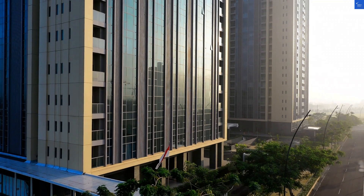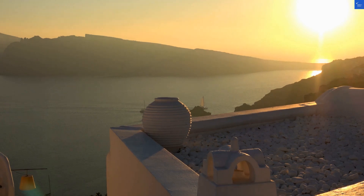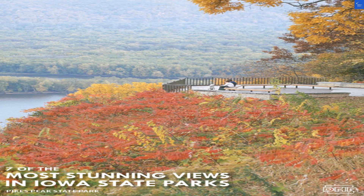Welcome back to Verify Giant, your go-to source for helping you shop online safely. Today, we're diving into the dazzling world of the Pearl of Caldera Oia Boutique Hotel in Santorini, Greece.